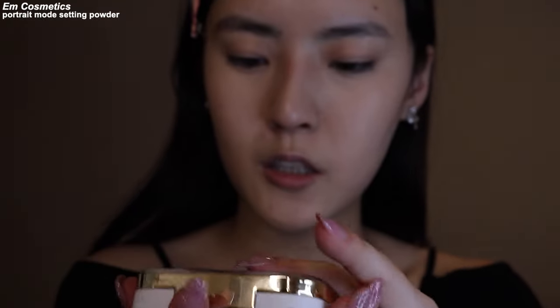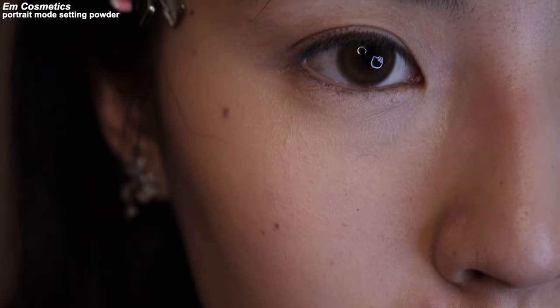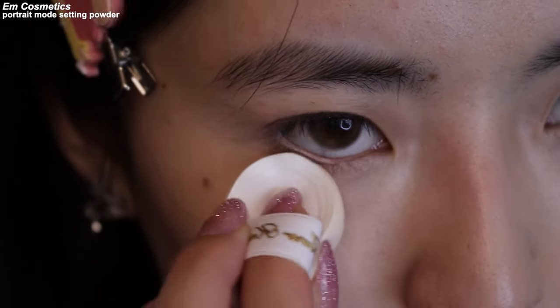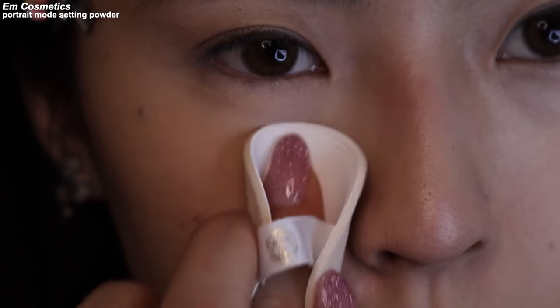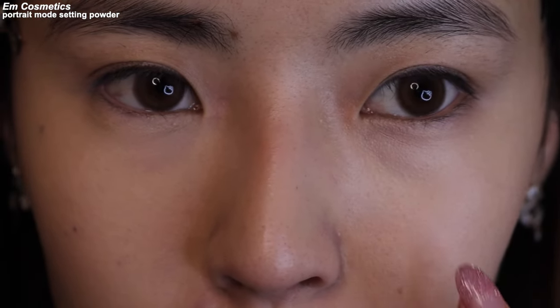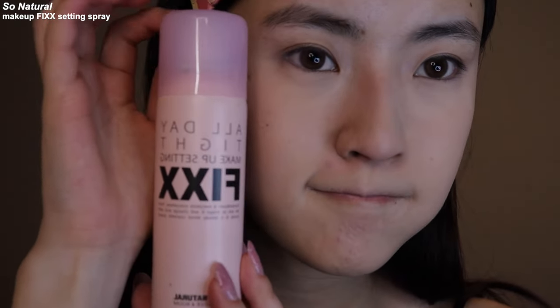And Cosmetics came out with this new pressed powder — I'm gonna use this. When you set your concealer, you want to make sure you blend the creases out and then set it so it doesn't set creased. Look how blurred that looks. And then to melt everything, I'm gonna go in with this setting spray. This is my favorite — it really keeps my makeup in and I love how fine the mist is.